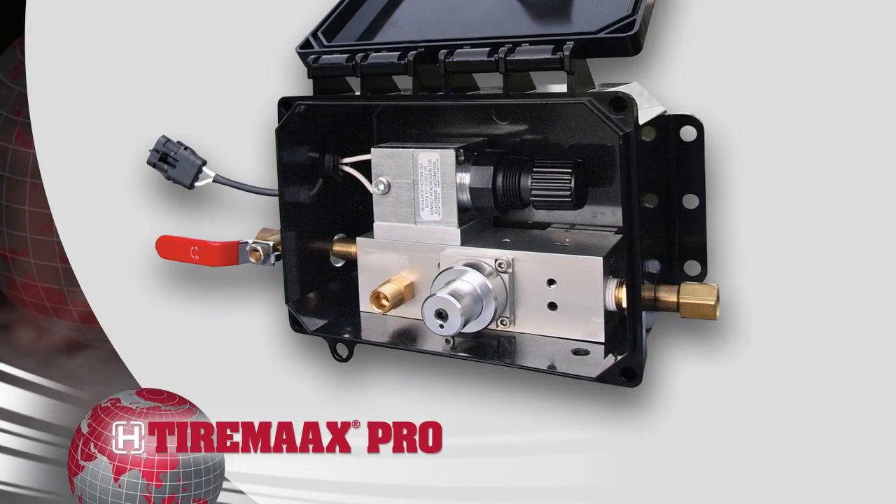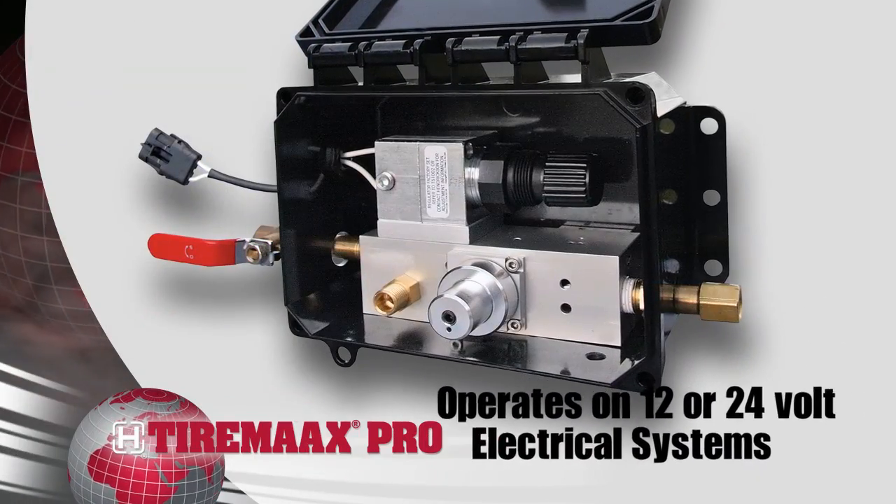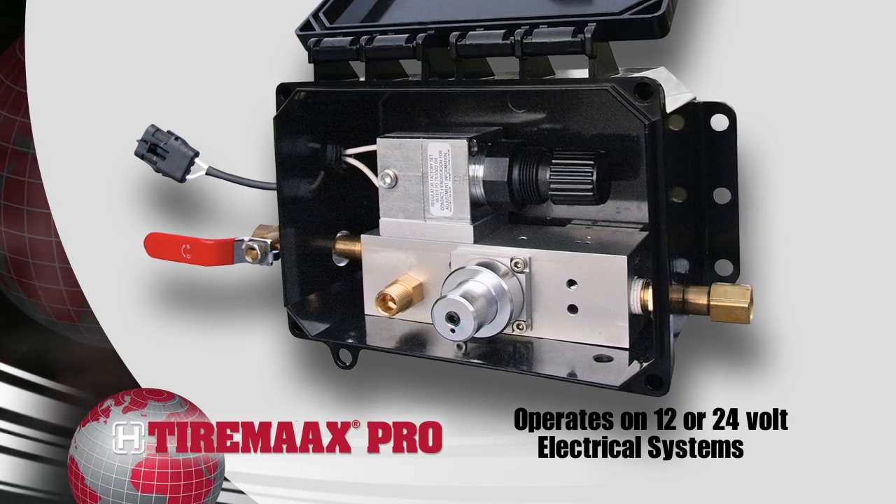The versatile TireMax Pro system is easy to adjust by a technician and operates on either a 12 or 24 volt electrical system.